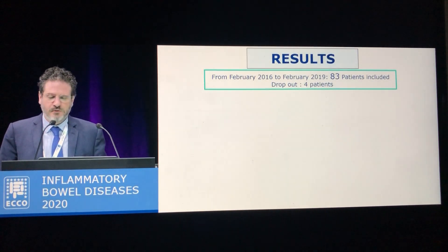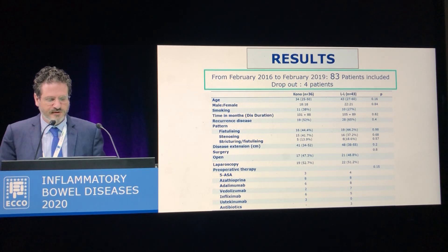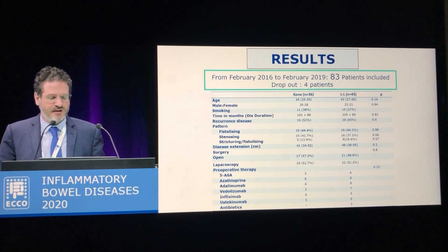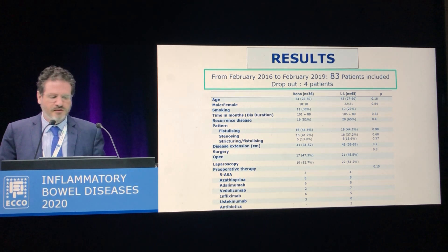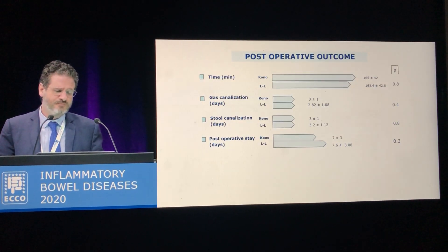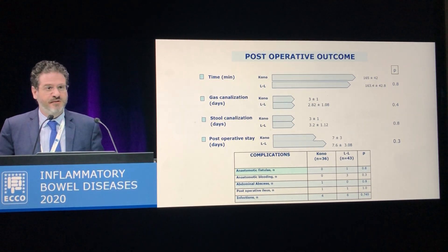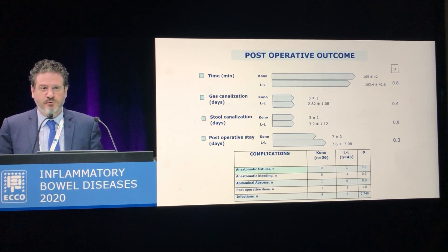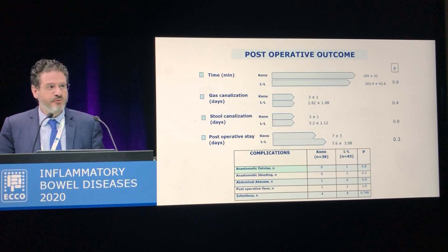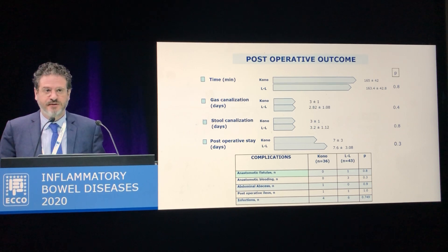So far we have included 83 patients, which are enough to address the first of the two primary endpoints — the endoscopic recurrence score. These patients' characteristics show that all variables, including demographics, disease phenotype, disease extension, type of surgery, and preoperative therapy, are basically perfectly comparable between the two groups. In terms of recovery parameters, there are no differences in time to flatus or stool and length of hospital stay, and the same is true for major and minor complications. In the Kono-S group we had no anastomotic fistula and no bleeding.